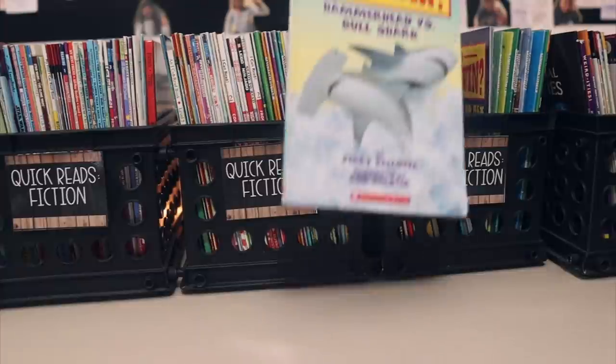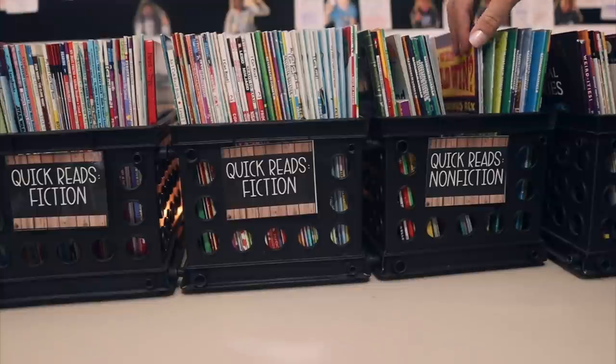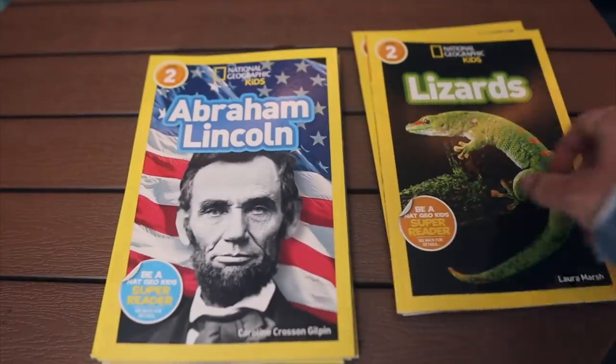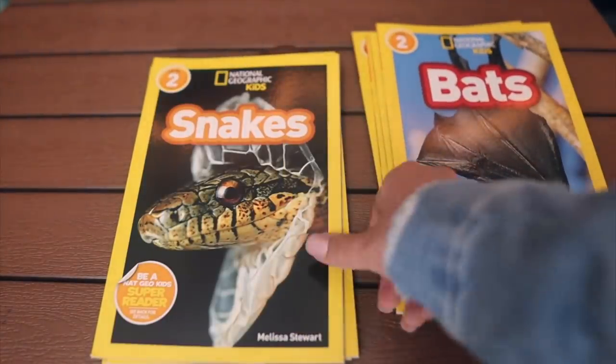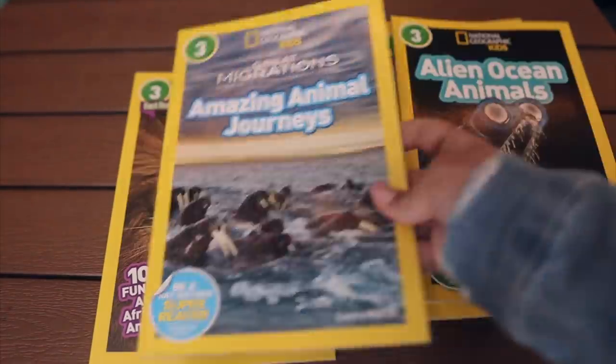I also got a ton of these — I call them quick reads. They're like leveled readers, and I have a bunch on my counter space. My students really enjoy them. I love having them available for students who are in a reading slump and don't want to start a new chapter book. A lot of times they'll grab a quick read, and it's empowering because it's something they can all read. I bought ten of these, and I already have a bunch in my classroom library.